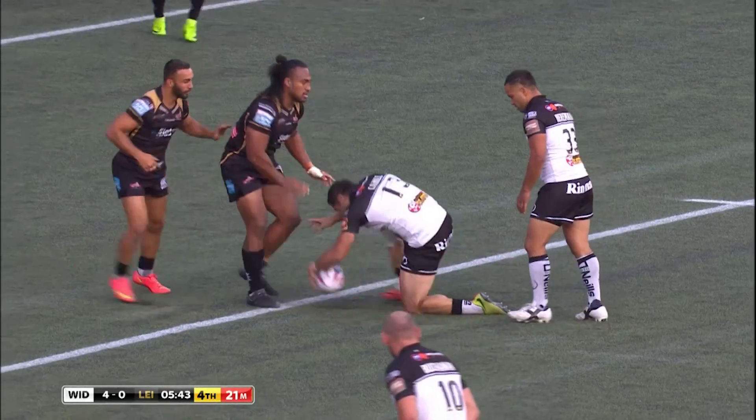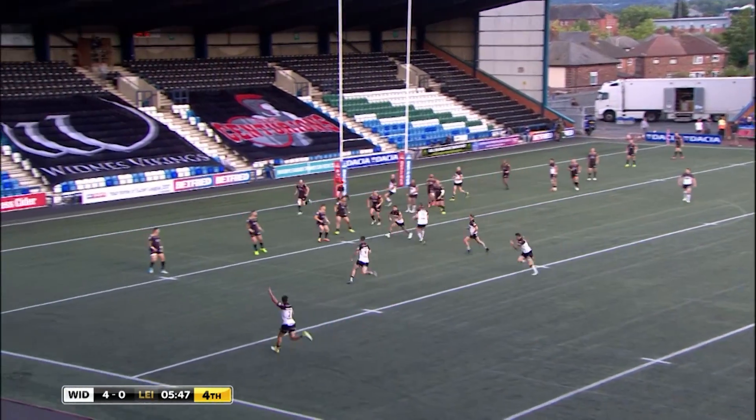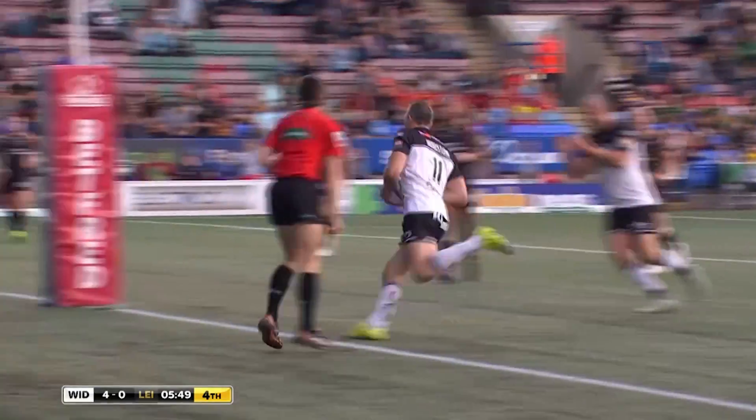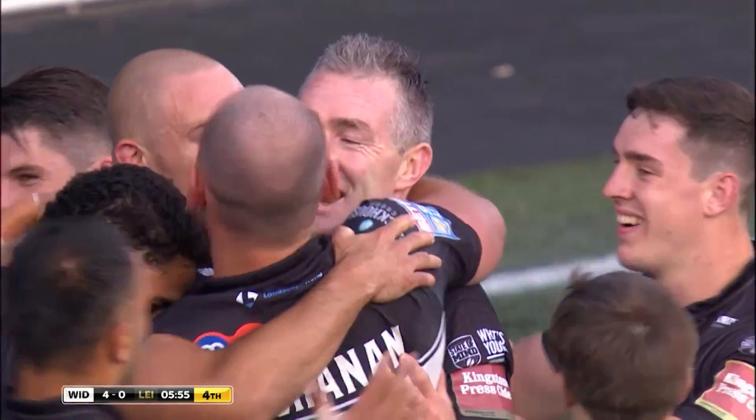Move, hold. On tackle number four, Heron Meyer now with an angled run, gets the pass away. Chase — that's a nice ball. And that's opened the door perfectly for Chris Houston, and Chris Houston touches down underneath the sticks.